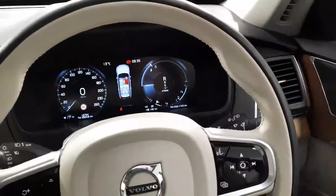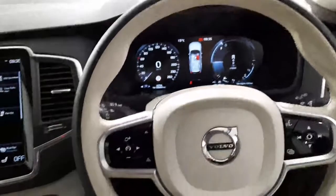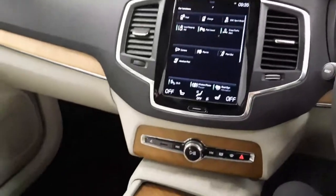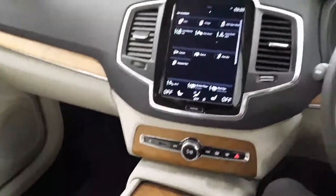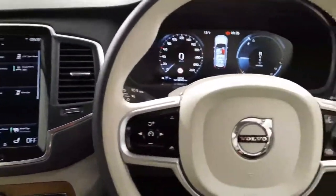Just wanted to give you a quick look around this beautiful Volvo XC90. If you'd like any more information on this vehicle, or any of the other cars that we currently have in stock, don't hesitate to give me a shout on 051 337 900. Thanks for watching, and we'll chat soon.